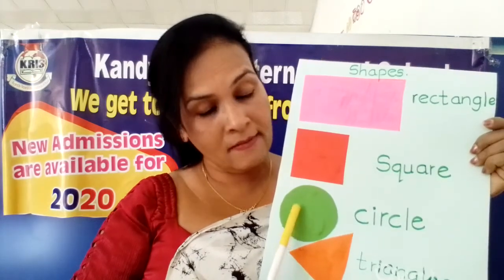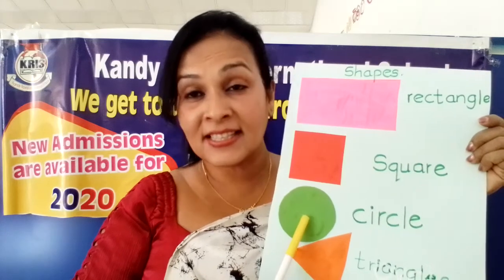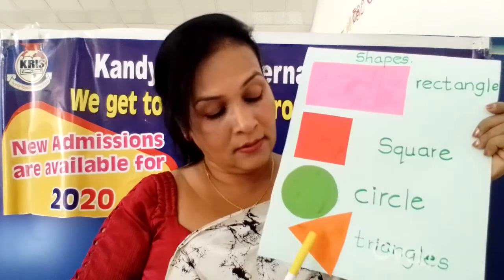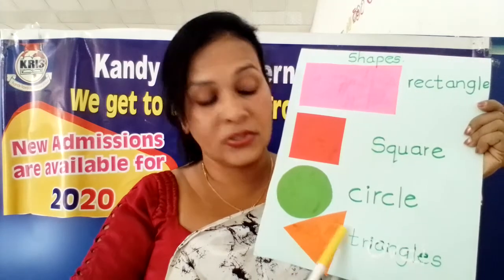Then this green colour one. Circle. What is this shape? Circle. Very good. Circle. And triangle.